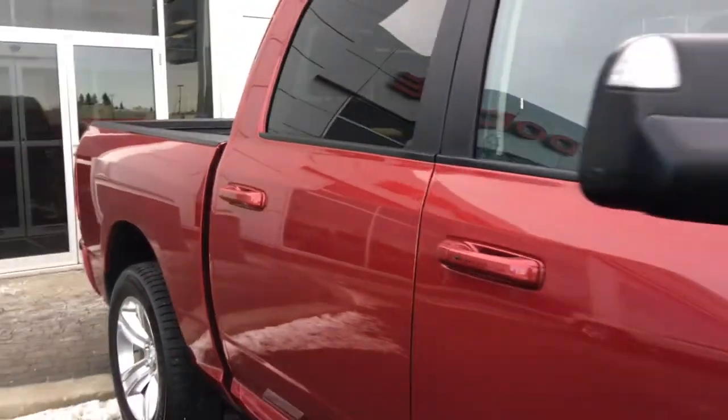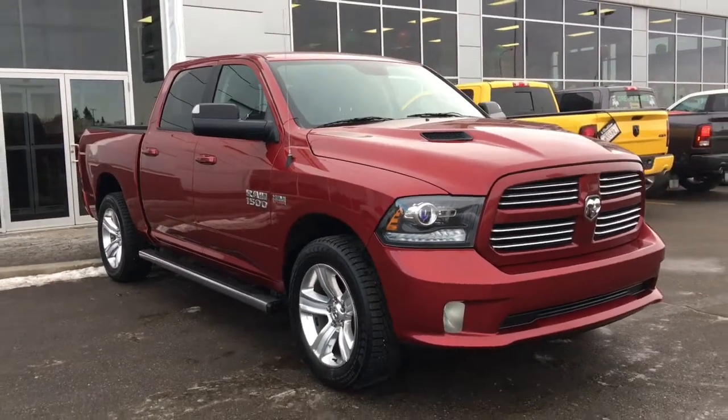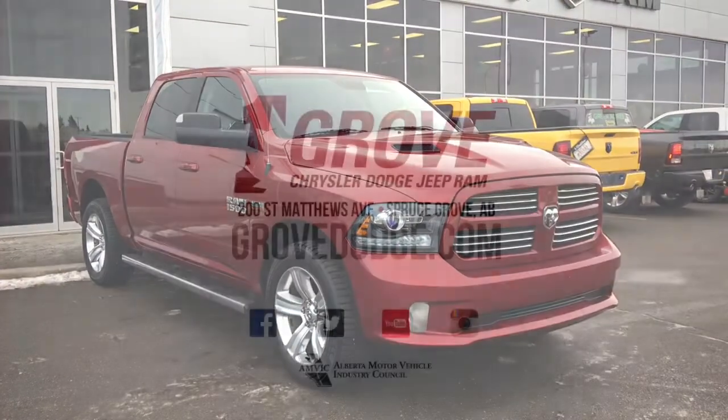If you'd like to take this gorgeous Ram 1500 Sport for a test drive, we're located at 200 St. Matthews Avenue in Spruce Grove, Alberta — and hopefully we'll see you soon. Take care.